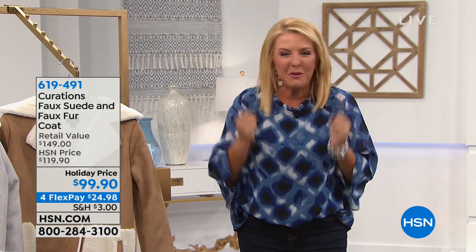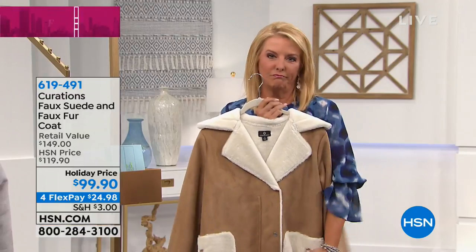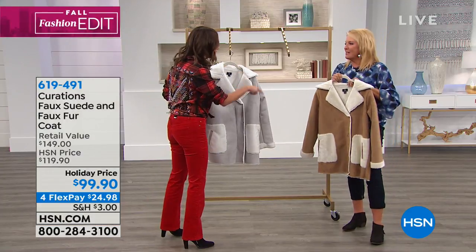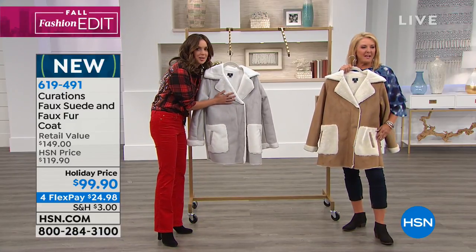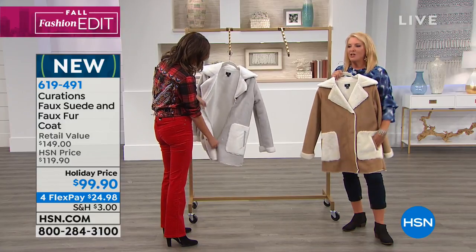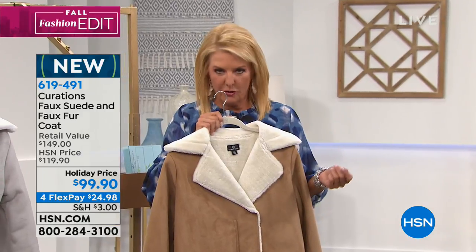It's getting chilly, it's that time where you want to put on that yummy stuff. Speaking of yummy — that's it, I'm moving into that coat. Oh my gosh, I'm moving in. This needs to go on every trip with me, anywhere I'm going for the rest of my life, actually. So here it is, it's called the faux suede and faux fur coat.